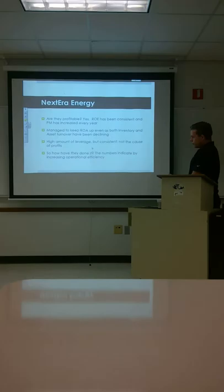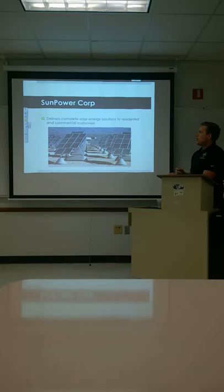They manage to keep ROE up even as inventory and asset turnover have been declining. They have a high amount of leverage, but it is consistent — it's not the cause of profits. The numbers indicate they're being very efficient in their operations, keeping costs down and making some money off the products.